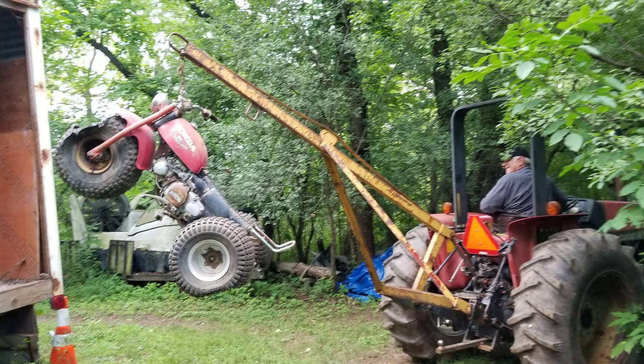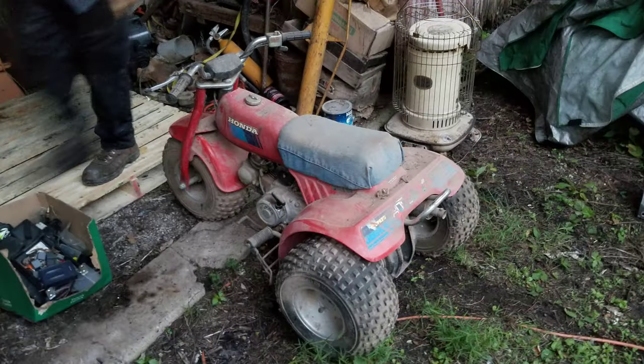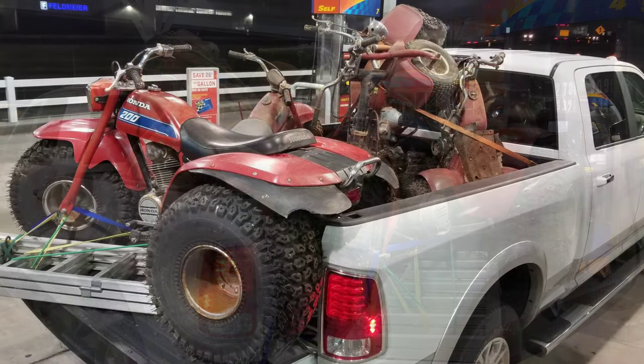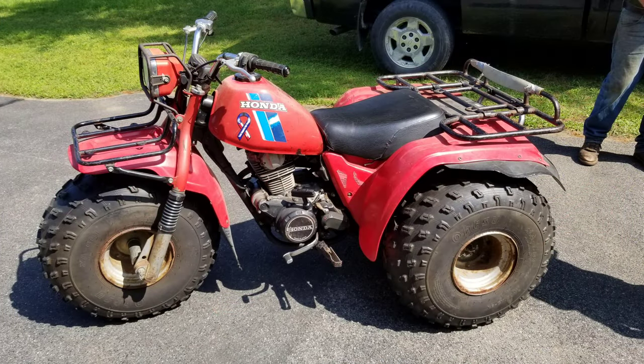This was a legit American Picker-style trike picking adventure. I went to buy an 82 ATC-200 and he mentioned he had other trikes. So I bought every trike he had — but I didn't bring a trailer, so I wadded them right in the back of my truck, figured it out, and dragged them all home.